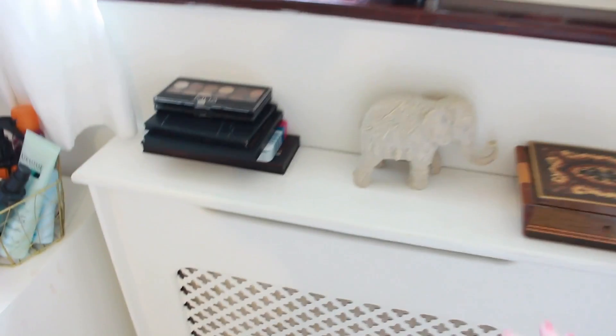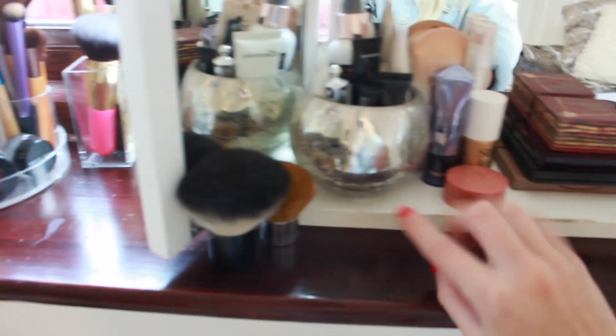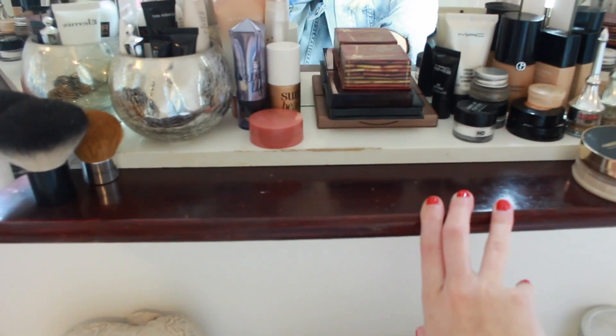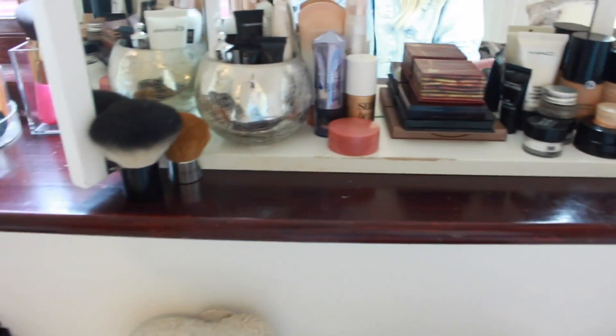On here I have some of my most used makeup palettes, and here I have all of my makeup brushes and the lipsticks I use the most. Here I have some more of the makeup products I use most regularly, which is why I leave them out — I don't want to be rooting through drawers for them all the time. I basically just have it all laid out easy.